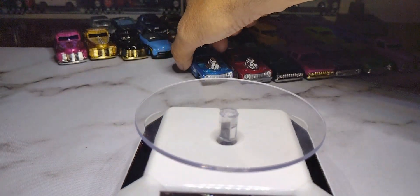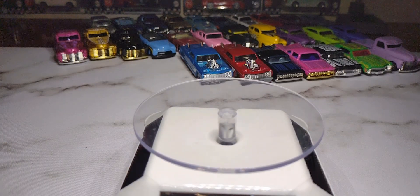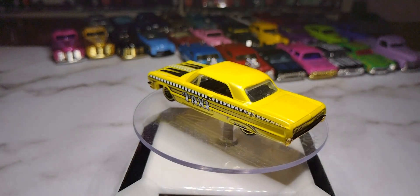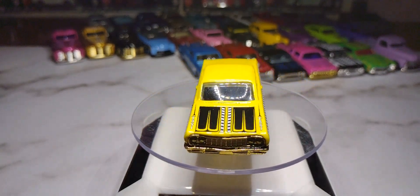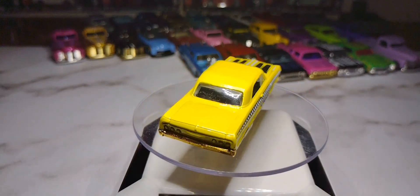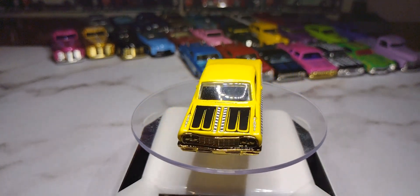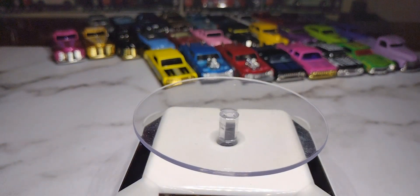I just got this one recently off eBay — won it for two bucks. It's a '64 Chevy Impala taxi from the Taxi Rides series. Got gold lace wheels and the taxi livery. I really like that one — it's the only '64 Impala Hot Wheels I own right now, but I definitely want to get a few more.